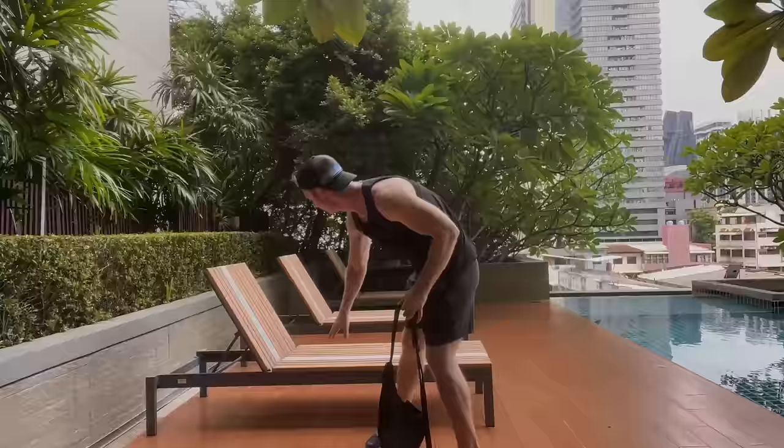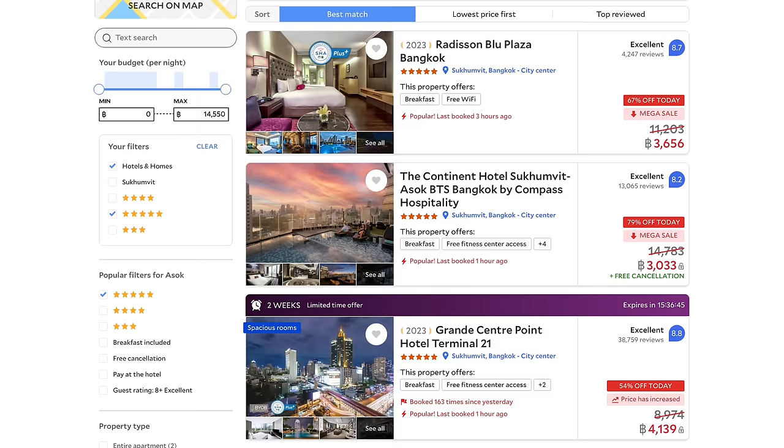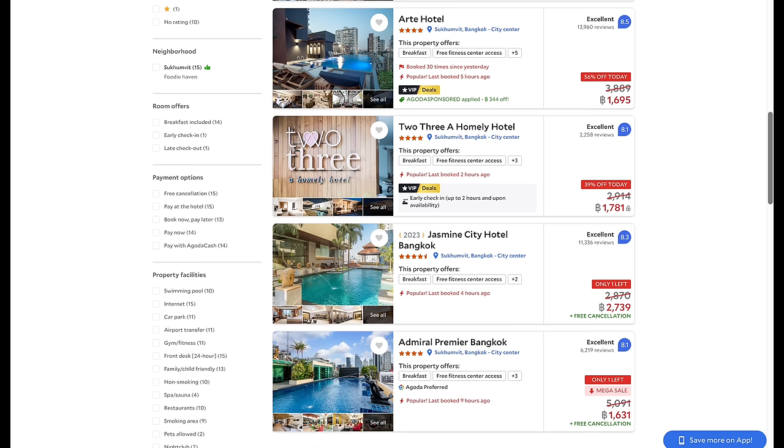You can find five-star hotels from around 3,000 to 8,000 baht per night, while three- and four-star hotels will cost between 1,000 and 3,000 baht. Lower Sukhumvit is a great neighborhood if you're a newcomer to the city, but if you're looking for somewhere a little less mall-dominated and more authentic, you might be interested in our next neighborhood.